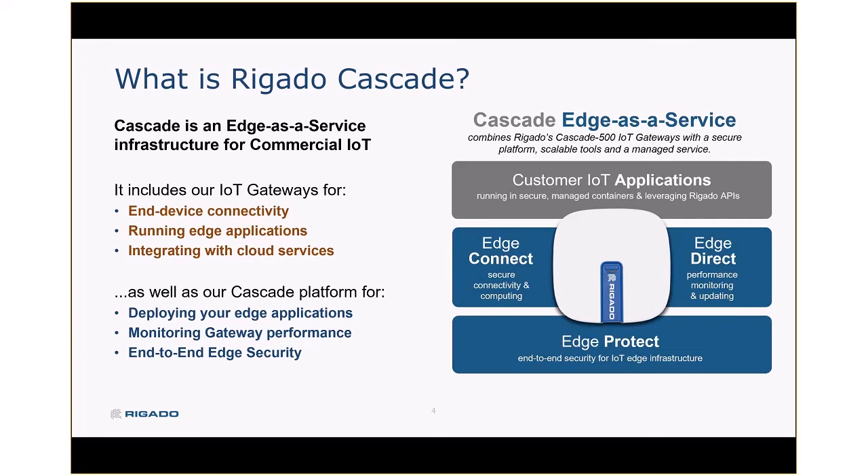So what is Regato Cascade? Cascade is an edge-as-a-service offering for commercial IoT applications, and it includes a few different components. First, our actual gateways — an IoT gateway that's been particularly designed for low-power wireless connectivity, running edge applications, and integrating with cloud services. Cascade also includes a set of cloud-based tools that customers use to deploy their edge applications at scale, monitor all the gateways they have in the field, and it includes an end-to-end approach to edge security.